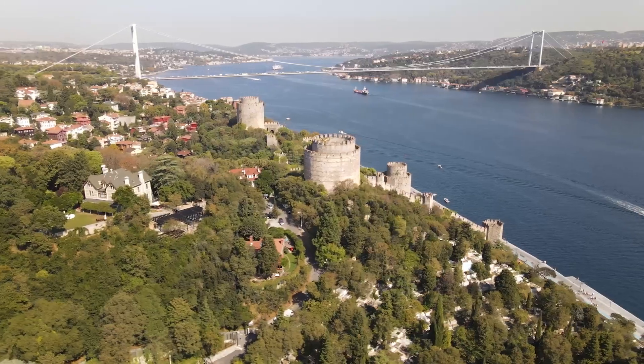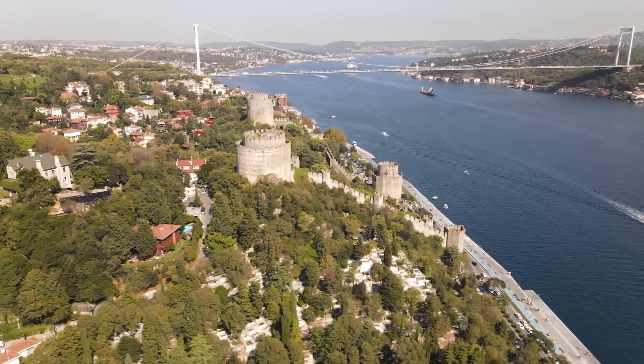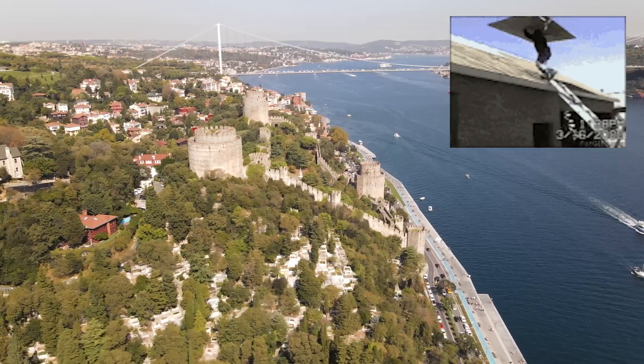As for the fortress itself, it covers over 30 acres and was built in a period of about 4 months. 4 months? That's insane! I mean, you can't even build a shed in that time.